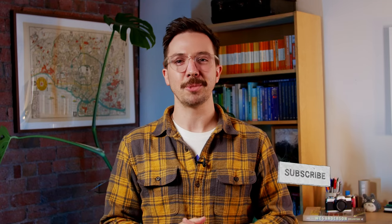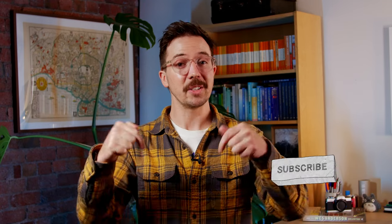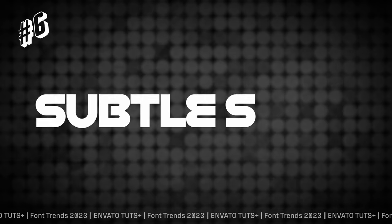We're going to see this next trend across more than just fonts next year, which is a great chance to tell you to go ahead and subscribe to the Envato Tuts Plus YouTube channel — because if you liked this font trends prediction, you're going to love the graphic design trends video coming out next week. That brings us to the next trend: subtle sci-fi.